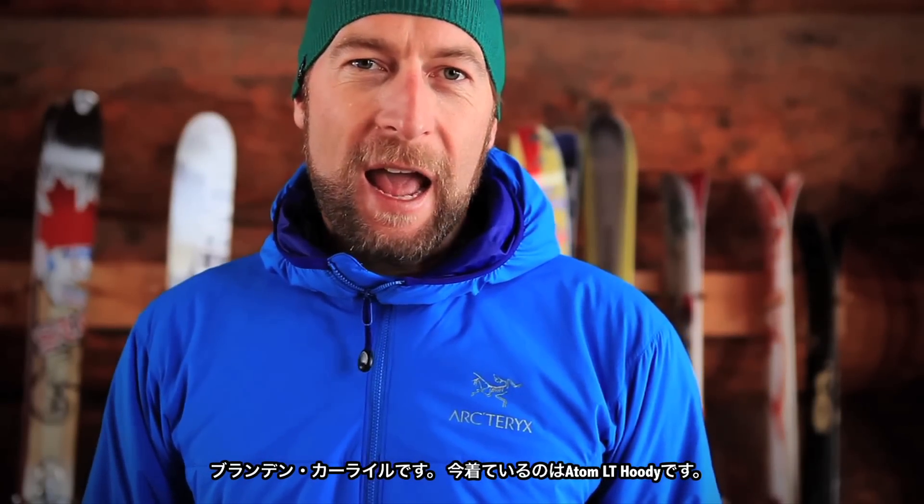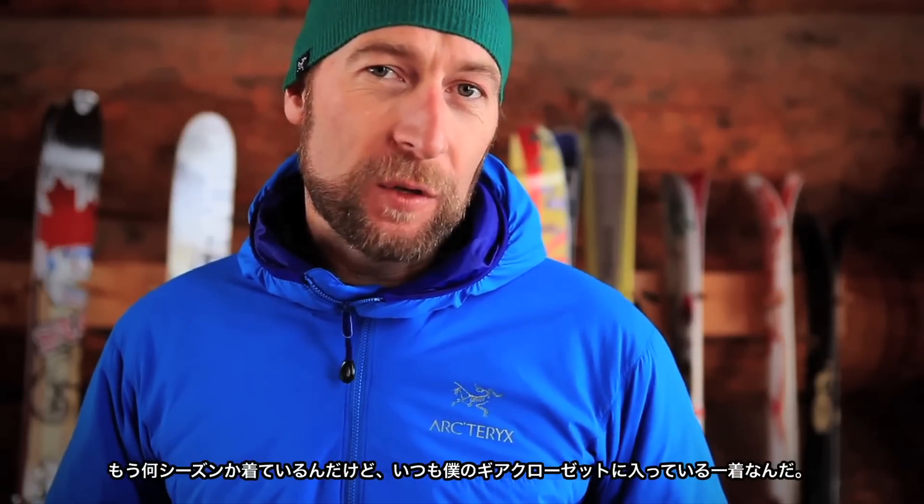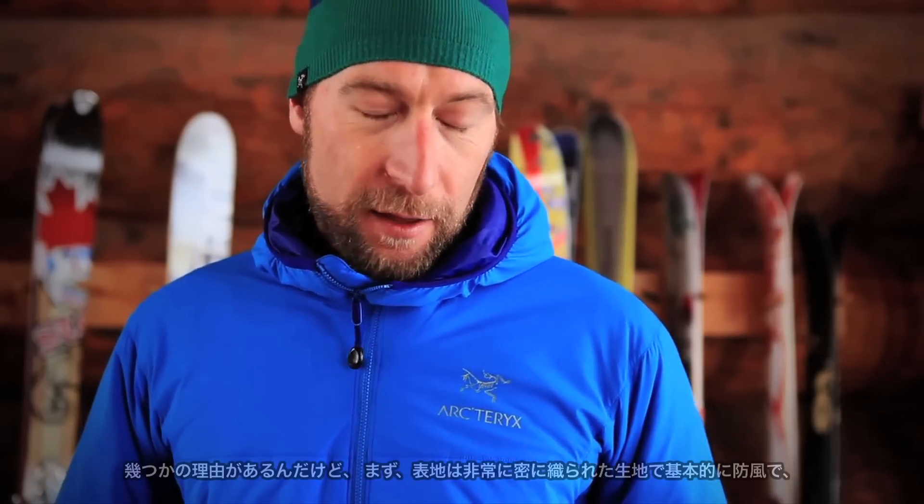Brandini Kouwar-Lisle here in my Adam LT hoodie. I've been wearing this for a few seasons now and it's one of those pieces I always pull out of my gear closet. There are a few reasons.